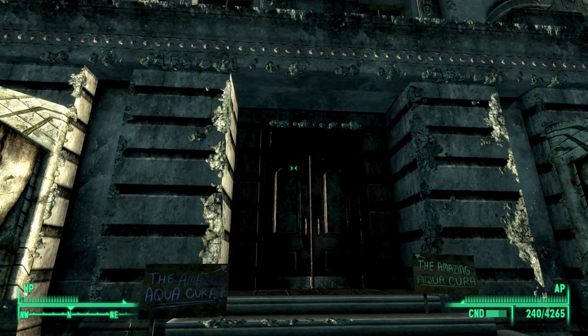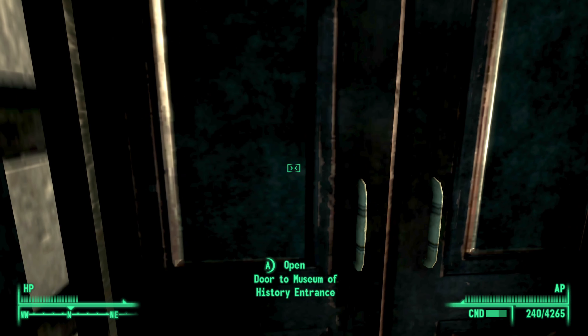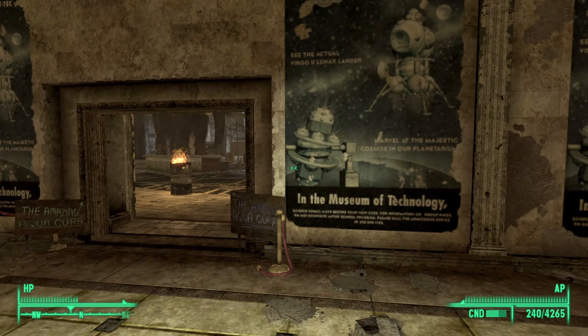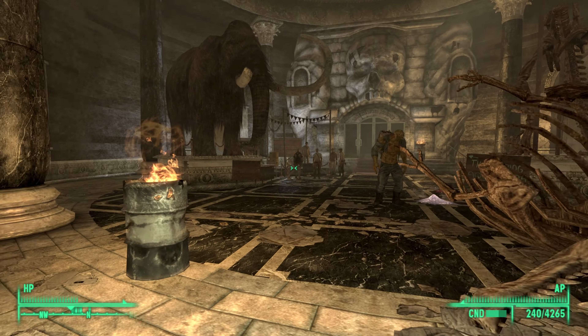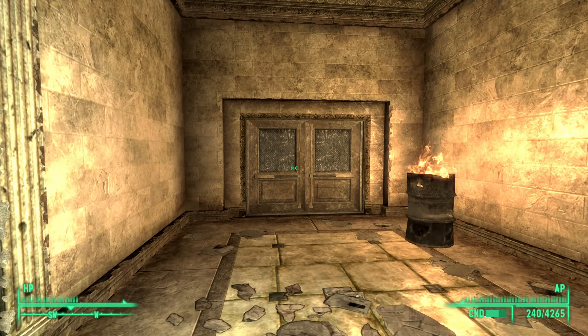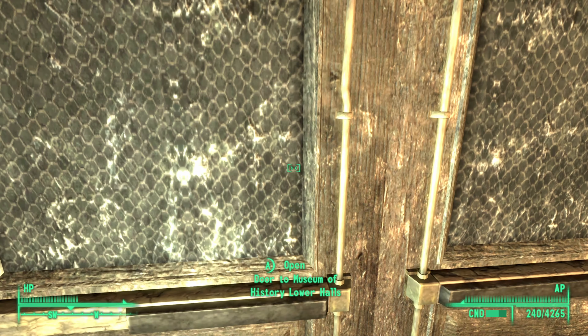Once you make it to the Museum of History, go ahead and go inside. What you will need to do is go past this reception area into the main lobby, and from here go left into the lower halls of the Museum.